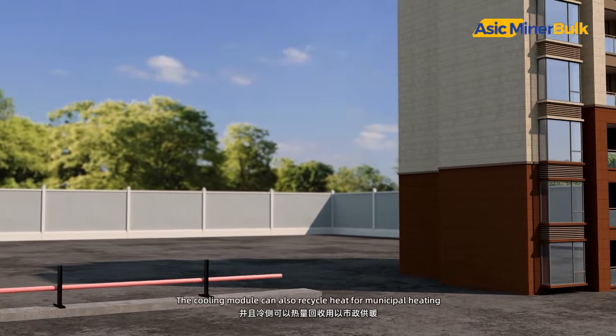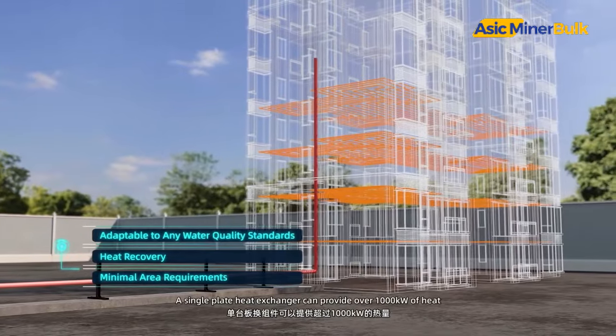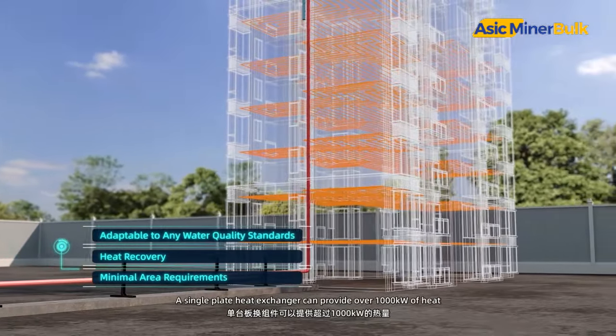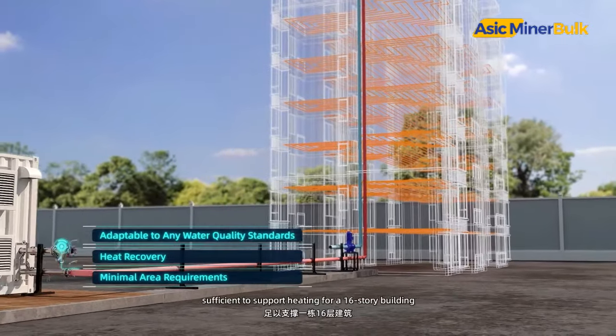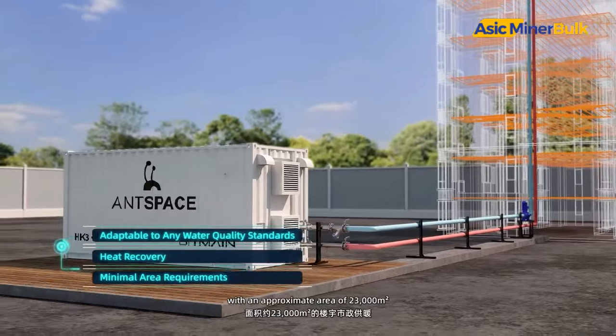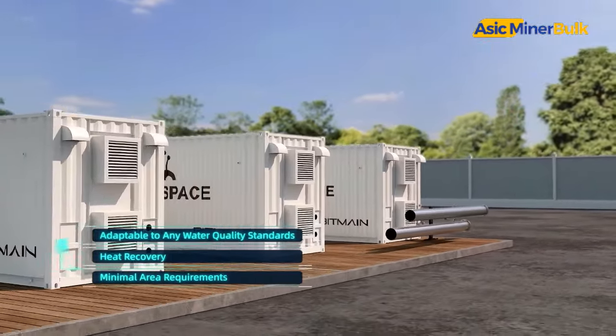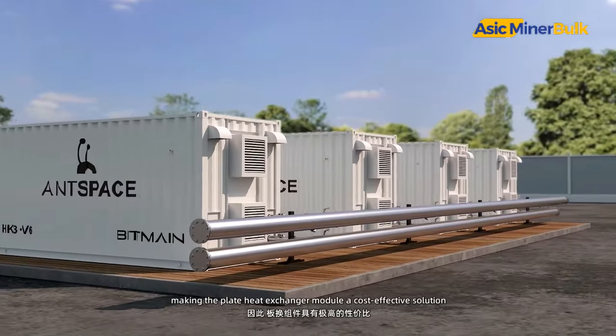The cooling module can also recycle heat from municipal heating. A single plate heat exchanger can provide over 1,000 kilowatts of heat, sufficient to support heating for a 16-story building with an approximate area of 23,000 square meters, making the plate heat exchanger module a cost-effective solution.